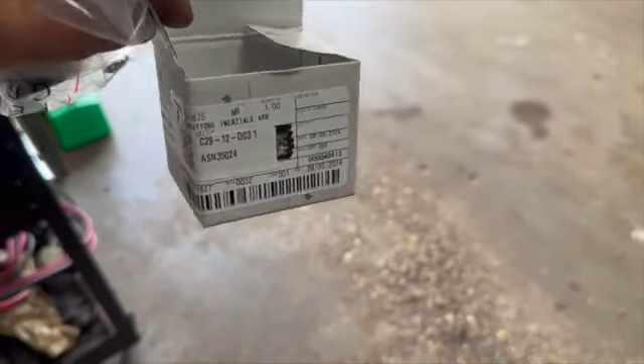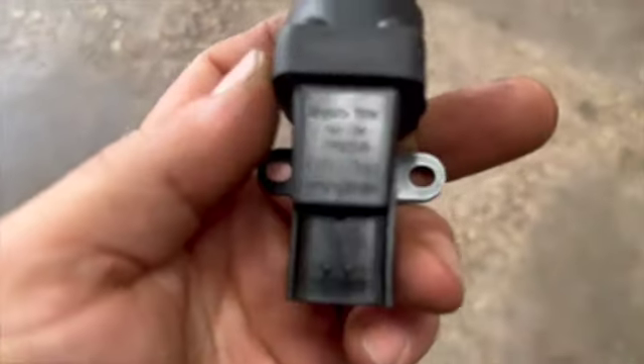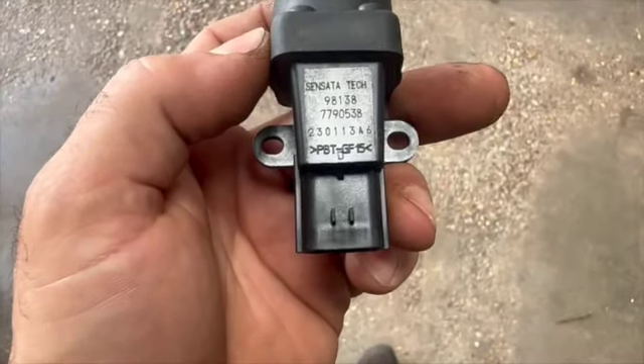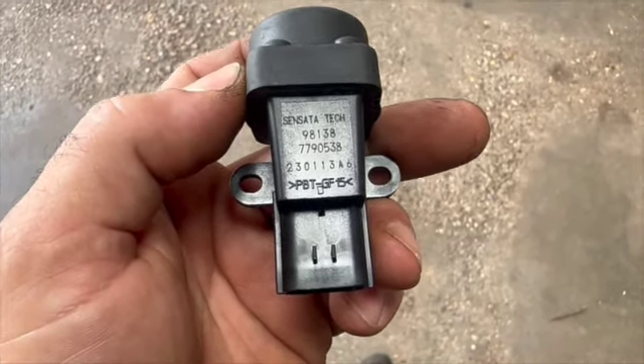We've got a package from Scuderia Parts. What we needed is the fuel inertia switch — and here's the fun bit: it comes in Ferrari packaging for the Maserati. There it is. The part number is 7790538.